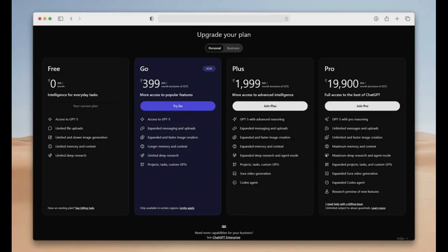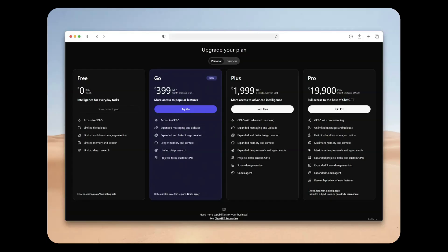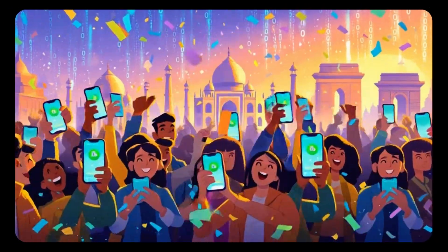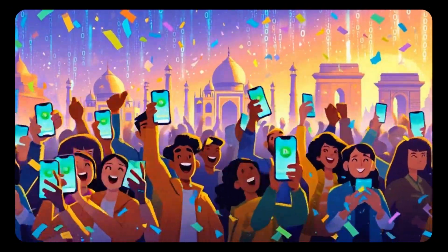That's right, a subscription that normally costs Rs 399 per month is free for 12 months. In terms of US dollars, it's $4 per month. This is a huge deal for students, developers, professionals, and literally everyone curious about AI.